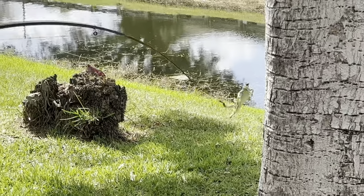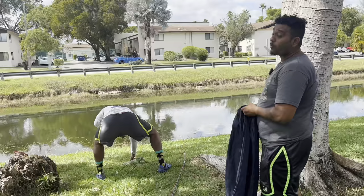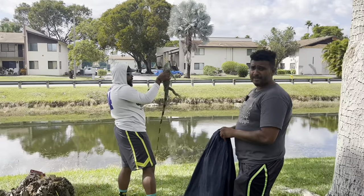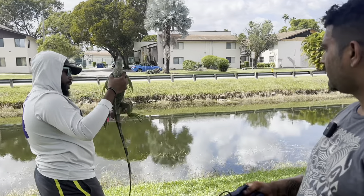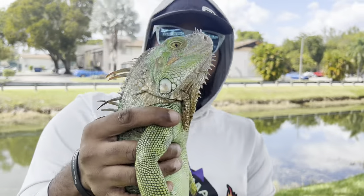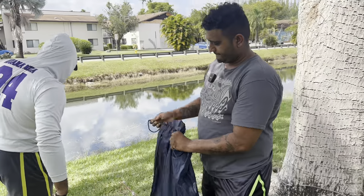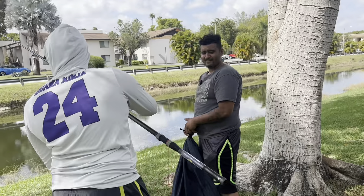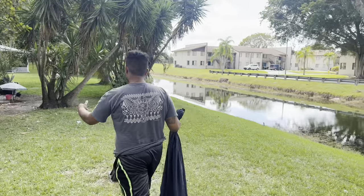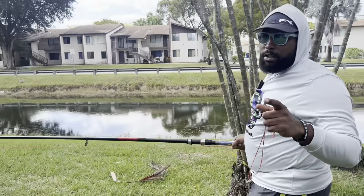Got him! That guy's probably one of the guys that wants the iguanas to lay eggs and breed. They think they're their pets — but that's not the case, guys. There's a big problem going on and me and the Iguana Ninja are out here trying to solve it, one iguana at a time. Another female with eggs, right? Oh yeah — another 60-piece. Never a boring day, not down here in South Florida, where it's legal to catch iguanas humanely.